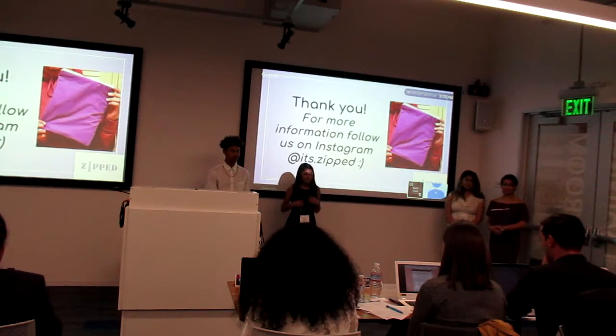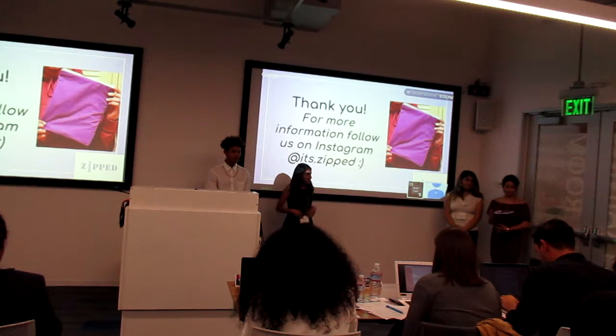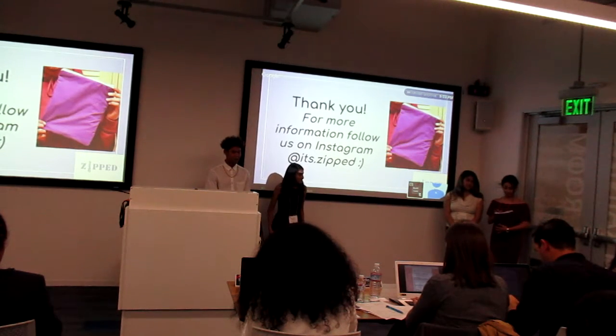Good job, guys. I feel like the active approach is really cool and was really well-made.